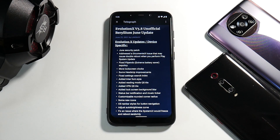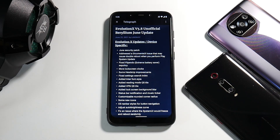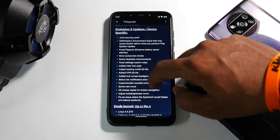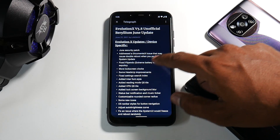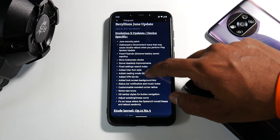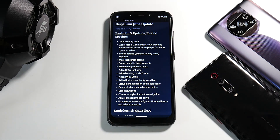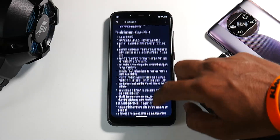First things first, as always, we'll talk about the changelog. Remember, this is not an official version — it's unofficial — but it does have the June update and so many changes. The June security patch has been addressed, more lock screen clocks have been added, and the inter font style has been added. They have worked a lot and made many changes on both the ROM and kernel side.